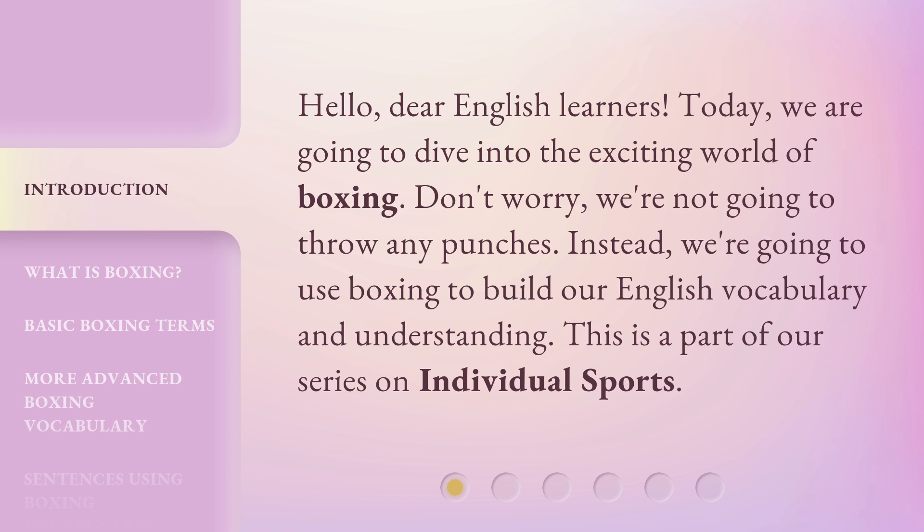Don't worry, we're not going to throw any punches. Instead, we're going to use boxing to build our English vocabulary and understanding. This is a part of our series on individual sports.